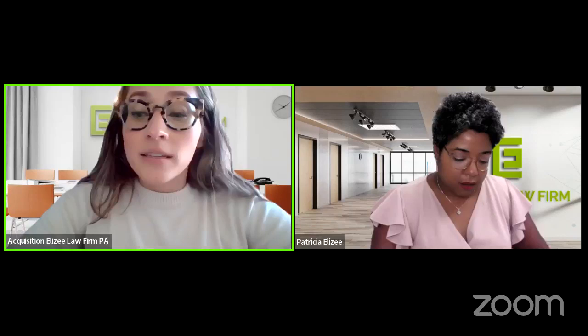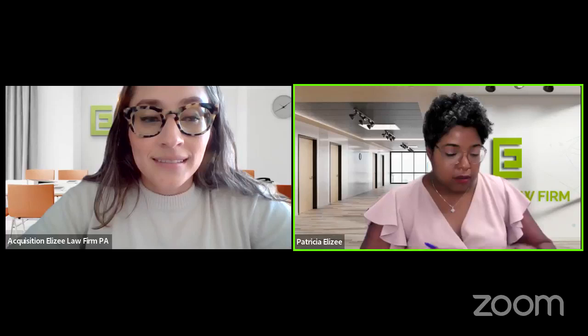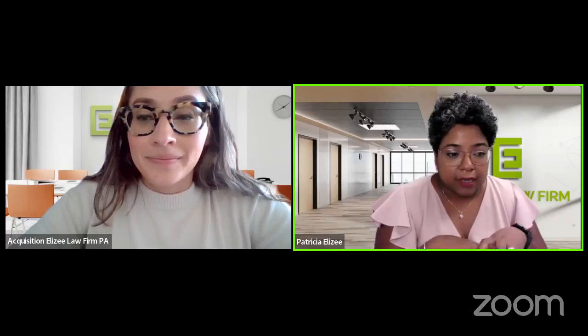Good evening, everyone. Welcome to our webinar. We will be discussing navigating immigration options — the difference between consular processing and adjustment of status. This is actually part of our monthly webinar series. We really wanted to focus on how to go about getting your green card, because technically there are two different ways: you can get your green card while you're physically in the US, or you can get it while you're abroad, which is consular processing.